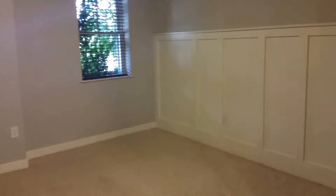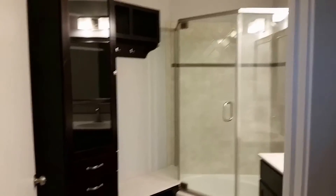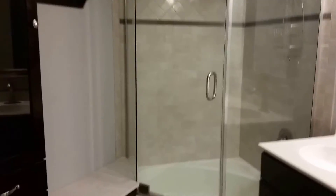This is the master bedroom, which has two closets. There's a beautiful master bathroom with tile floor and a stand-up shower with tub.